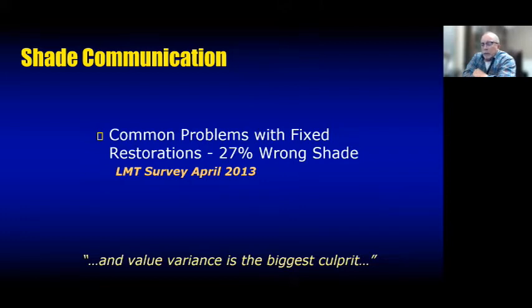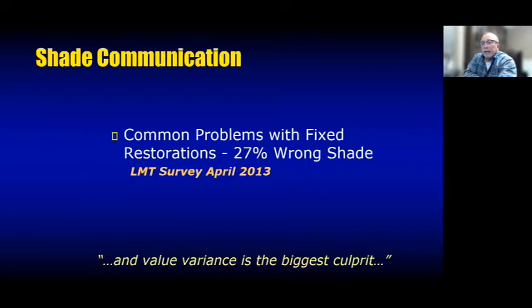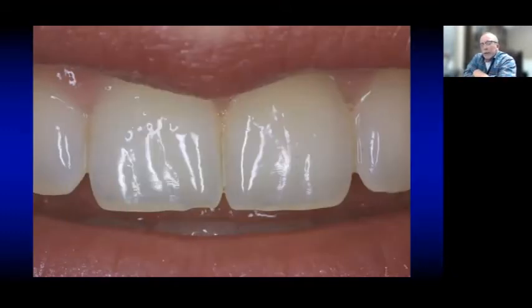Think back to the times where you've had those tough shades and had to return restorations to the lab. We drill down into the data — and this data has been the same for over 20 years — analyzing why the shade is wrong. We all learned the basics of hue, value, and chroma, but pretty much all the experts agree that shade problems are centered around value. We don't communicate value effectively.